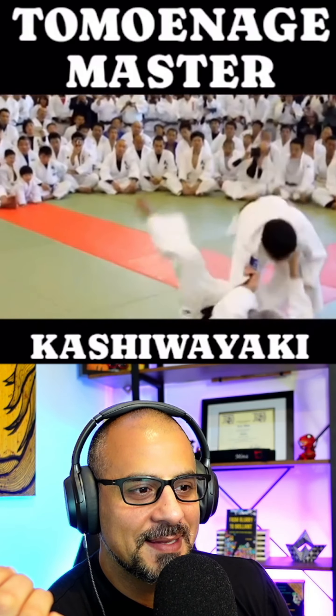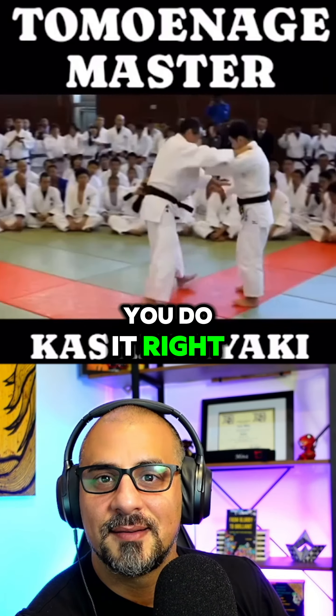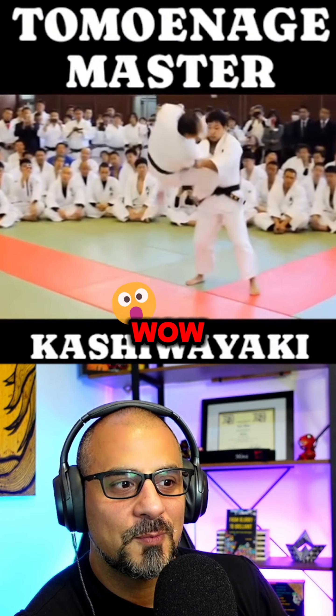Beautiful. You could even get an armbar if you do it right. Wow.